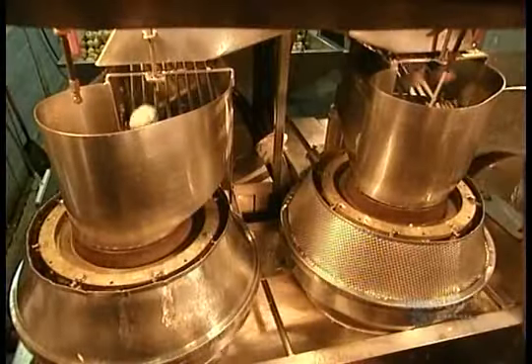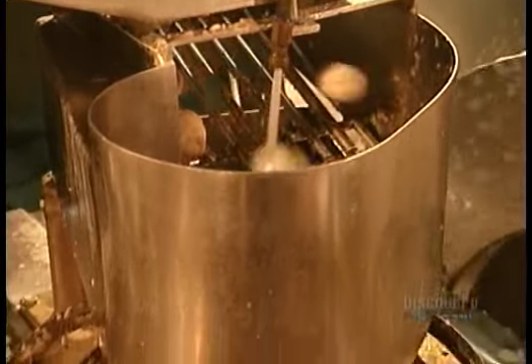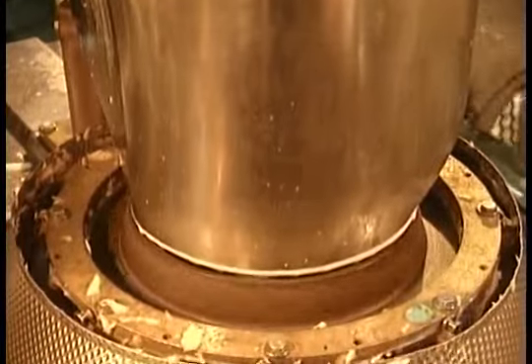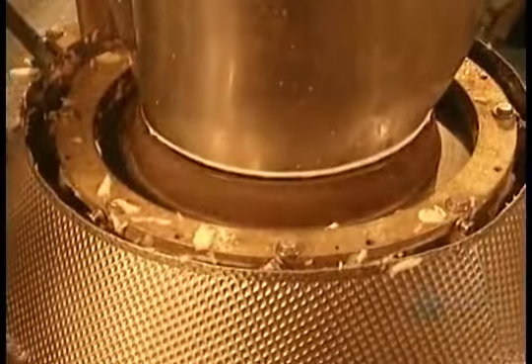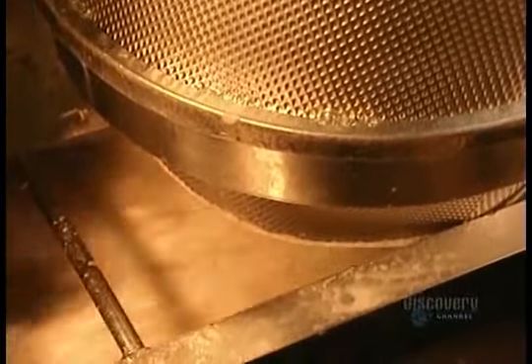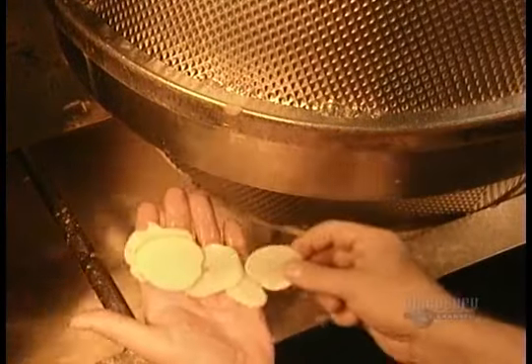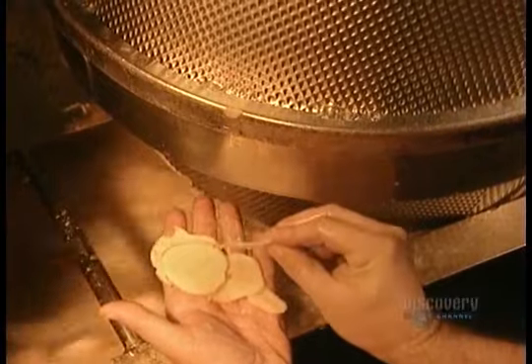Next, the potatoes go through slicers. The slicer's blades are adjustable — they can be set to different thicknesses or to different shapes, to slice ripple chips, for example. The centrifugal force created by the spinning throws the potatoes against sharp blades. To make regular chips, they cut slices 6 one-hundredths of an inch thick. An average potato will yield about 36 chips.